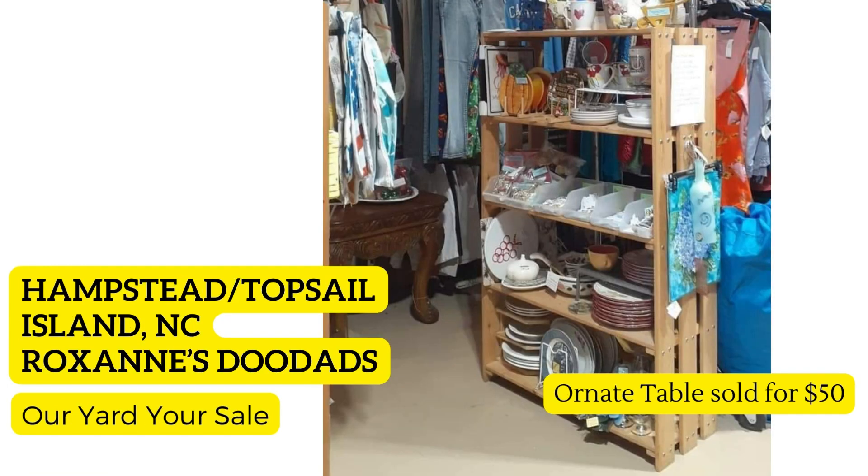Same vendor, Roxanne's Doodads, now in Hampstead/Topsail Island, North Carolina. There's a very ornate table hiding in the picture bottom left — it sold for fifty dollars. It was given to her by a friend who obtained it for free and didn't have room in his booth; he gave it to another vendor who also didn't have room. She's glad it came to her — quick flip! That's a great point: make sure people know what you're doing, so they bring their good stuff to you instead of taking it to Goodwill.